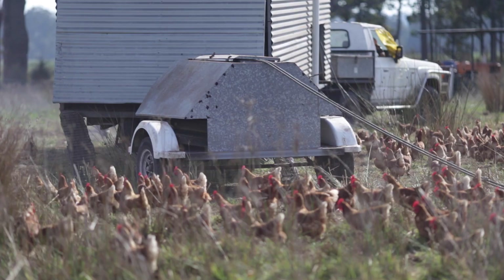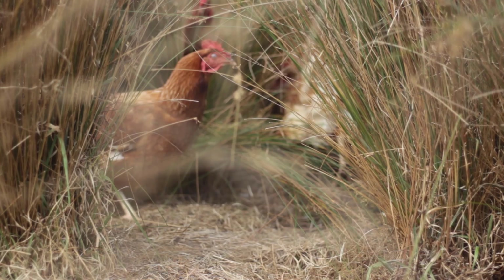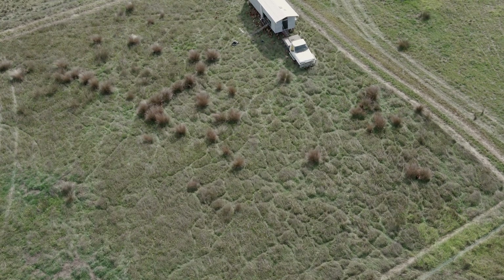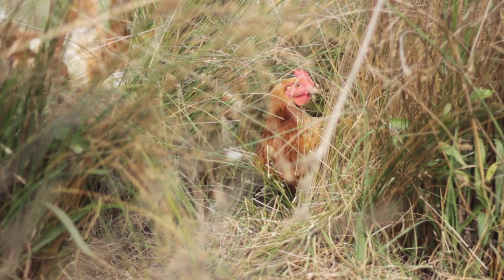We move the chooks around — they have a two-and-a-half thousand square metre cell within the electric mesh. Generally we move them weekly, but it also depends on how much cover is in there. Where the chooks have been — they were there this time last year and you wouldn't know. Recovery time is probably the biggest key. If you give the land enough time to recover, it will come back better than it was before. If the chooks were running through every month, that land would never recover and you'd never have that diversity of species, insects, and plant species moving back into those areas.